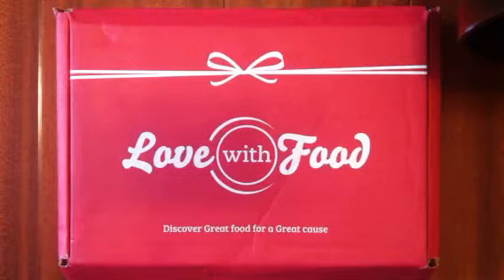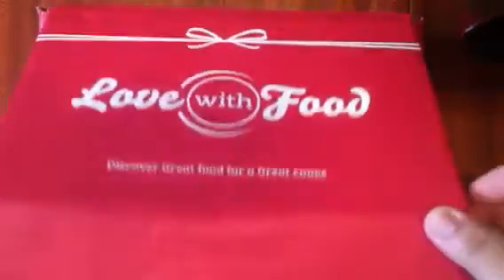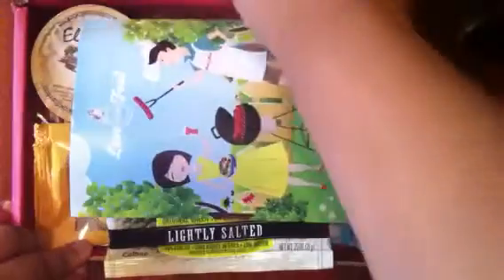Hey everyone, I just received my August 2013 Love With Food box and I wanted to share it with you all. I received this box a little bit later than usual but I'm so excited to dig in still. This month's theme is Backyard BBQ and on the back it shows you the list of products that's inside.